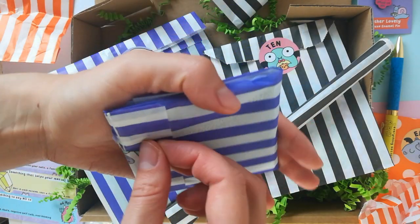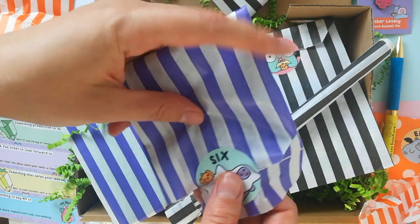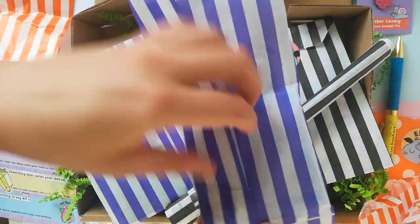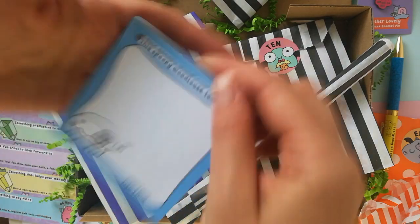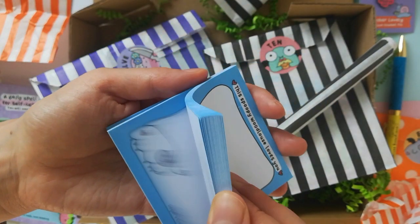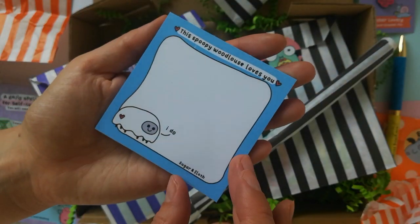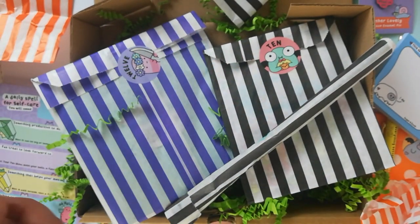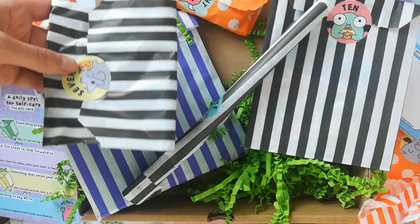One of the items of stationery I find most useful - I could never have enough of these. It's Arnold again, but this time he is dressed as a ghost on the sticker. And it is sticky notes! These are one of my favourite Halloween characters - she only ever comes out on Halloween, but it is our spoopy woodlouse. It says 'this spoopy woodlouse loves you' and she's at the bottom saying 'I do.' There are 50 sticky notes for you to use to your heart's content. This is going to be a long video but it's going to be super fun.